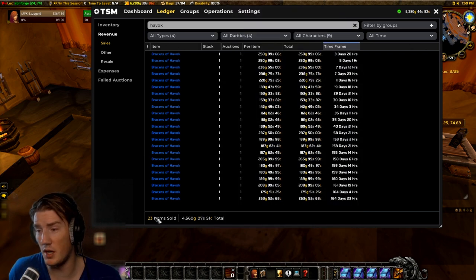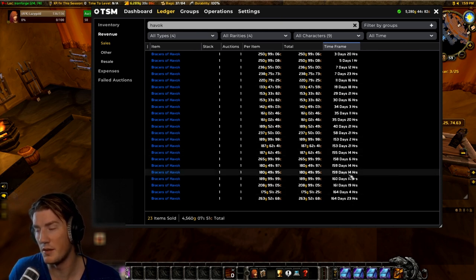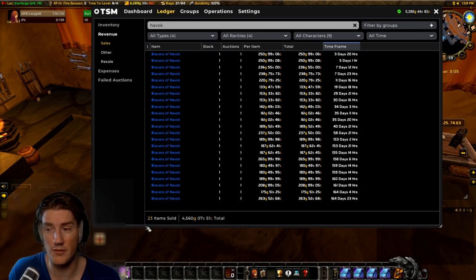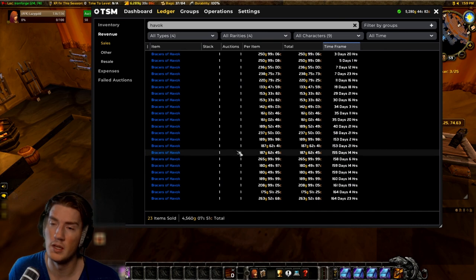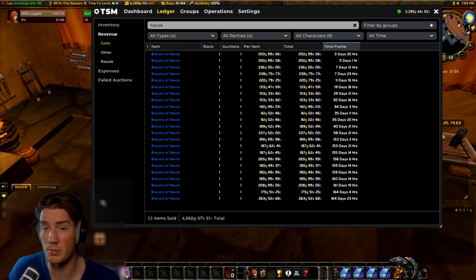As you can see here, I've personally sold 23 of these with some gaps in between. I sold a good number just in the first two weeks — almost half. I've sold 23 and made four and a half thousand gold from that. Assuming my regular profit sits at about 20%, that's 900 gold profit.